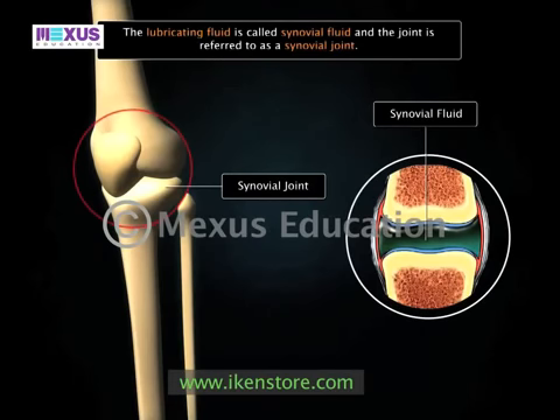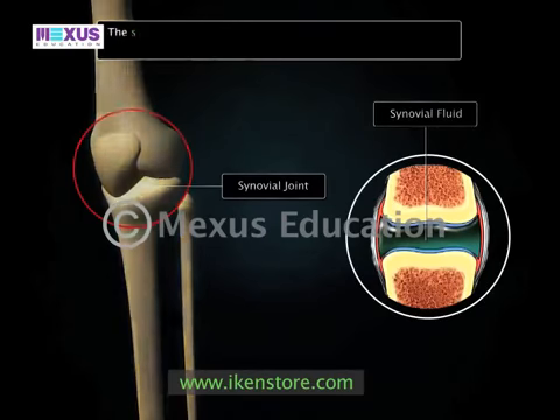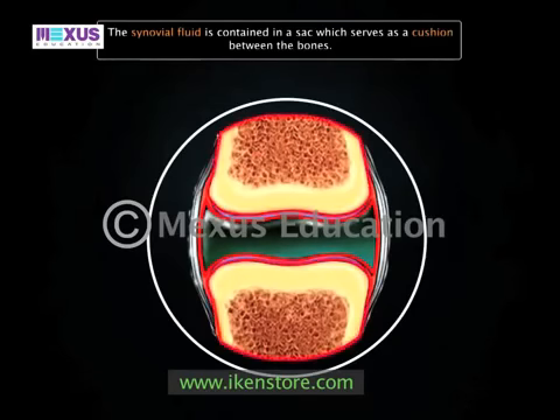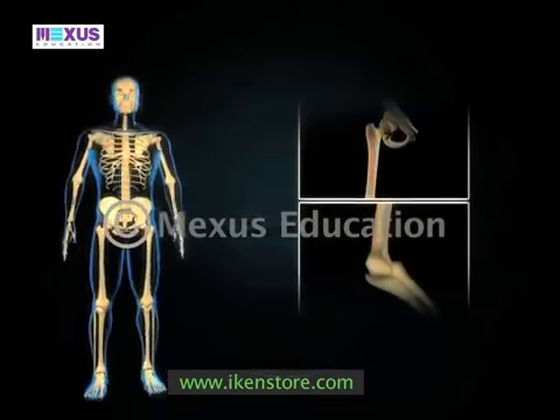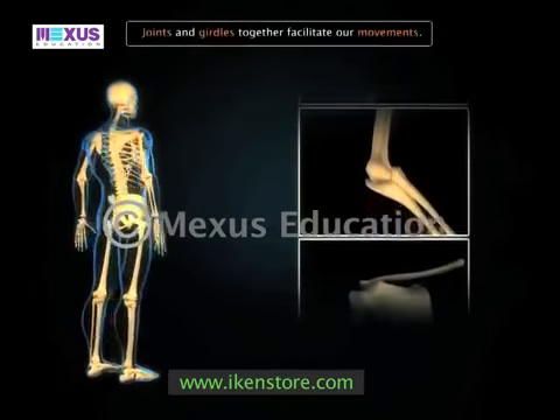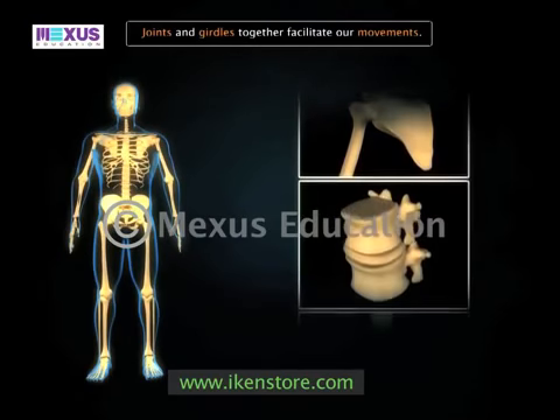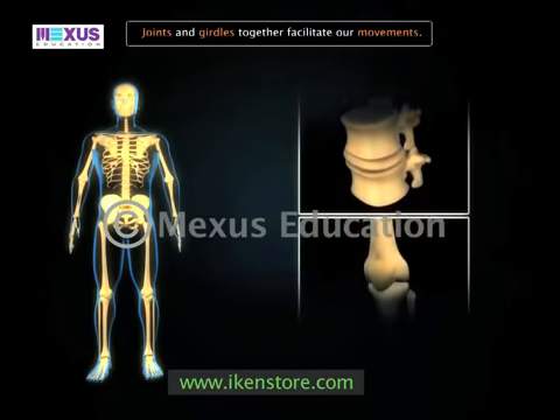The knee joint is an example of a synovial joint. The synovial fluid is contained in a sac which serves as a cushion between the bones. These various joints allow us to use our limbs effectively; together with girdles, they facilitate our movements.